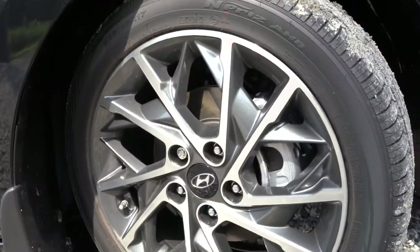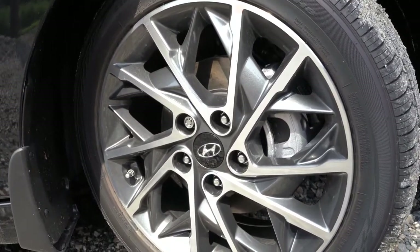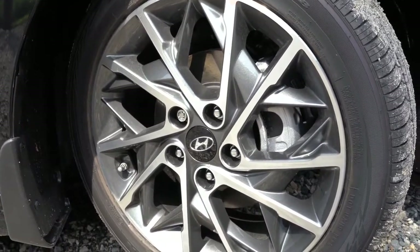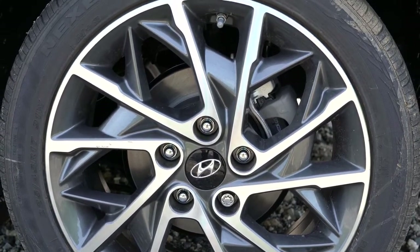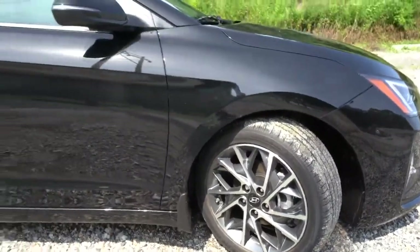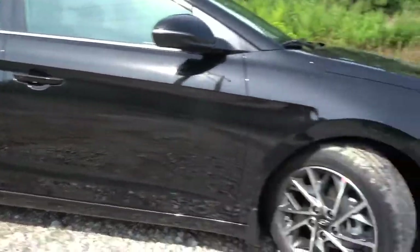Taking a look at the wheel setup: the SE gets 15-inch steel wheels with covers. The Eco gets 15-inch alloys. The SEL and Value get 16-inch alloy wheels. The Limited gets 17-inch alloys — which is what you're looking at right now. And the Sport bumps that up to 18 inches. If you want to easily distinguish between trim levels, simply look at the wheels, because they are all quite different.